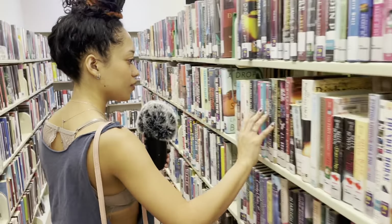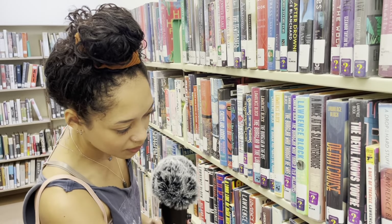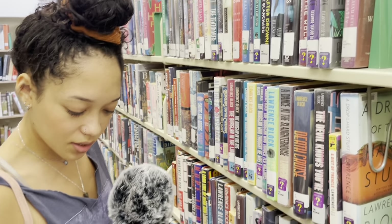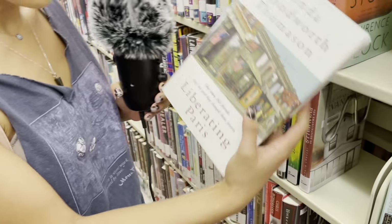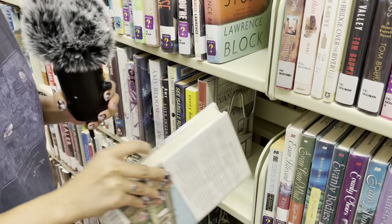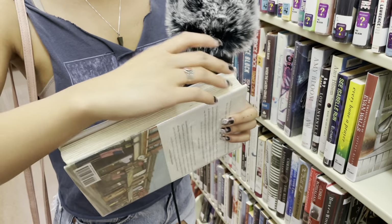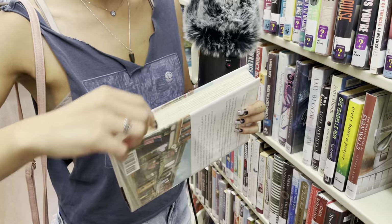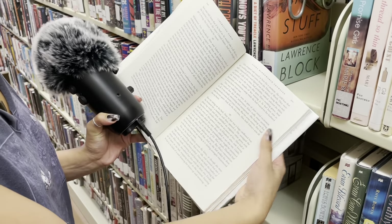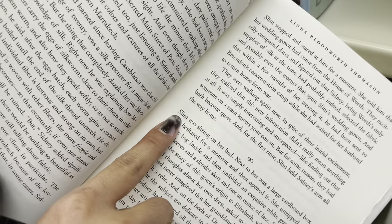Alright, let's keep going. This looks interesting — 'Liberating Paris.' One town, six friends, and the year that changed them forever. I really love spines like this where the pages are uneven. Oh! 'Slim' — that's my nickname, guys.